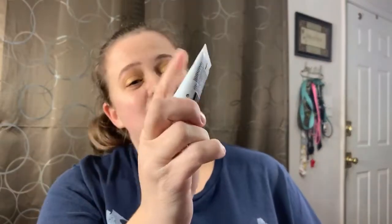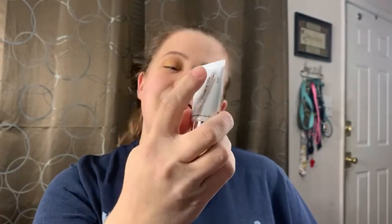The next item — oh, this is from GlamGlow. It is the Super Mud Clearing Treatment. It's a mud mask and it looks like I could probably get maybe three uses out of it. I love mud masks, so I am very, very excited to have this. I don't think I've tried the one by GlamGlow before — I know I've gotten a couple of others, but not this particular one.